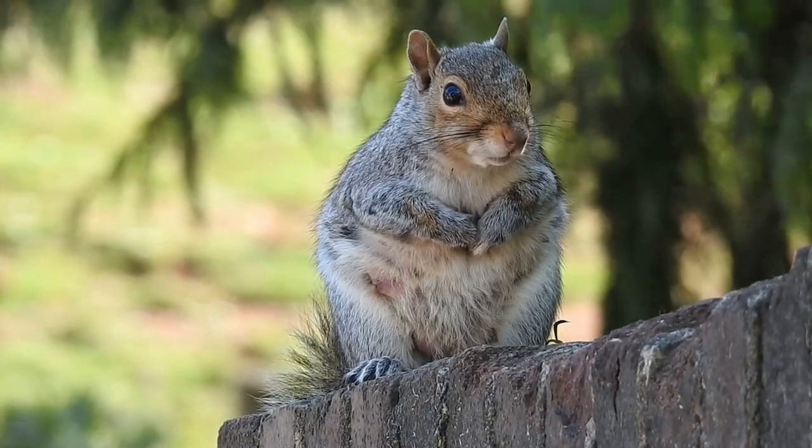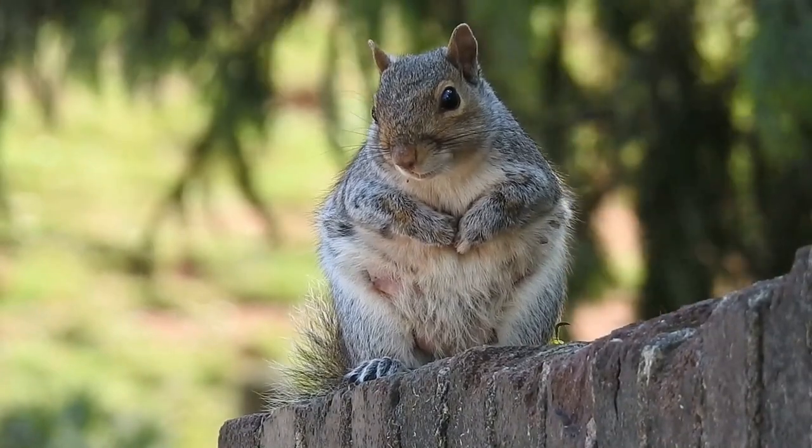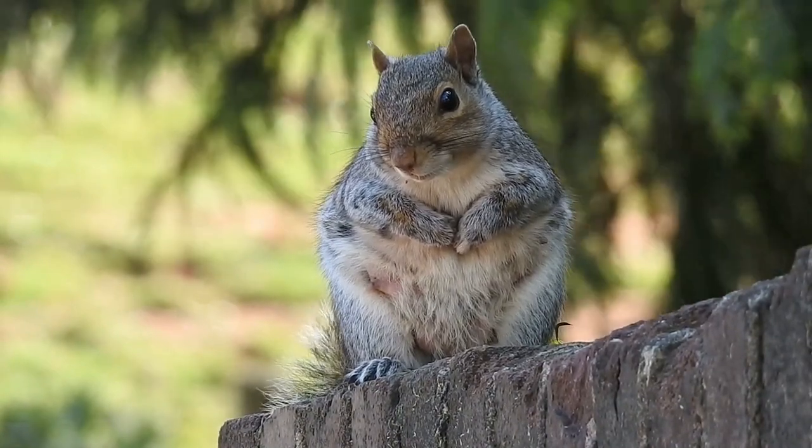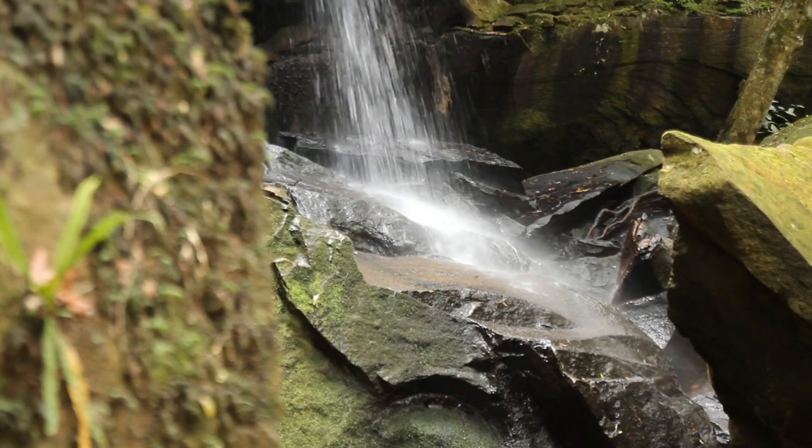Grey squirrels will cache their food in autumn if it's abundant. Grey squirrels make a rough nest, which is called a drey, out of twigs, leaves and strips of bark from the fork of the branch, high up in the tree canopies.